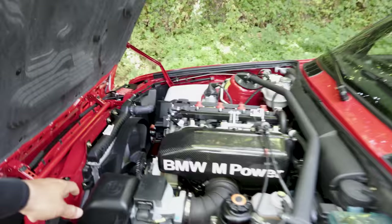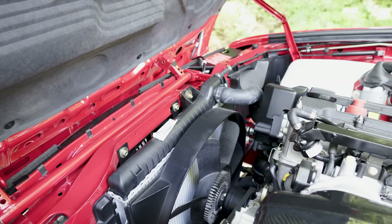New radiator, with the original sticker still on it — which I'm torn about. It's just barely hanging on.